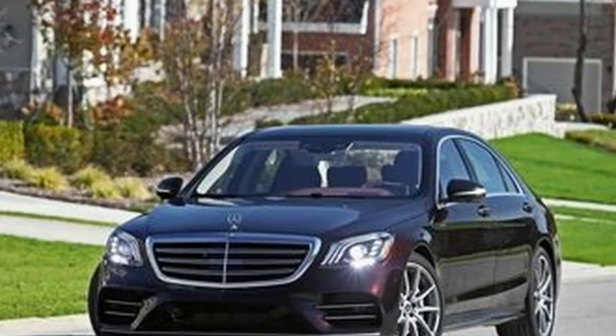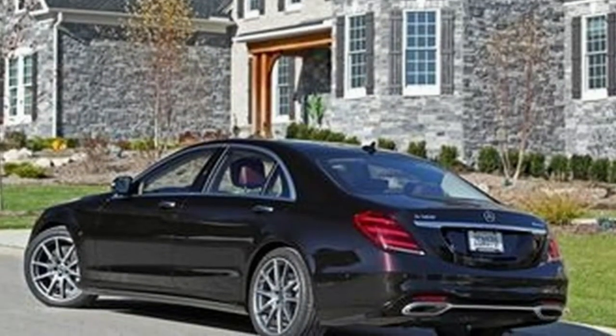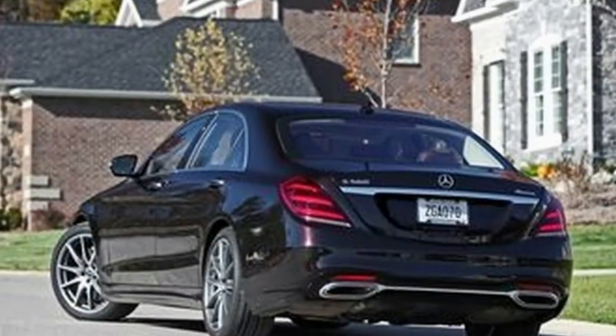There are many reasons that the Mercedes-Benz S-Class is considered the benchmark for luxury cars. Its fit and finish quality is perfect, its powertrains are buttery smooth, and its cabin is packed with both the most luxurious and most high-tech features available today.